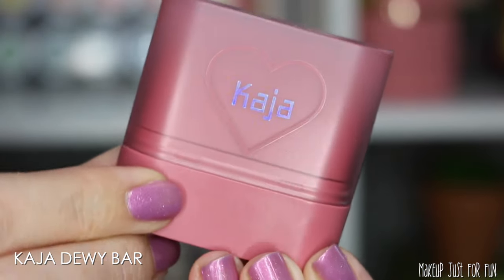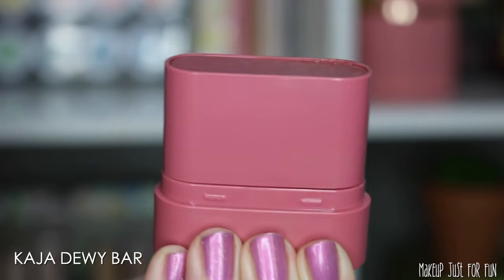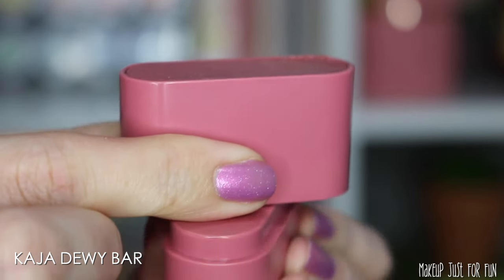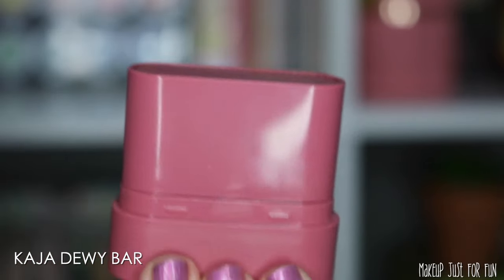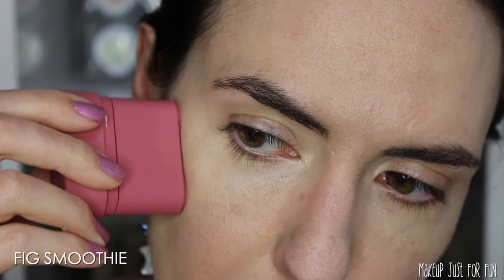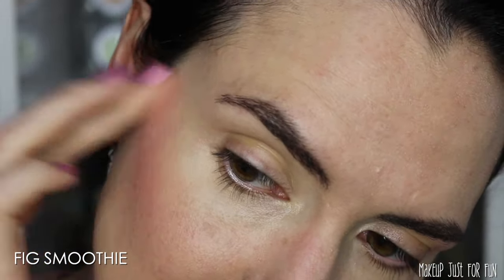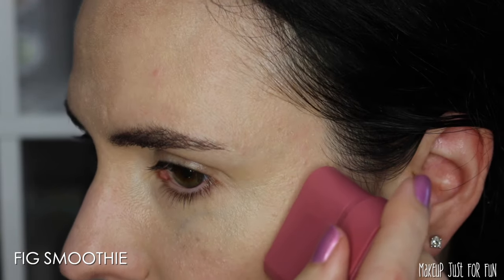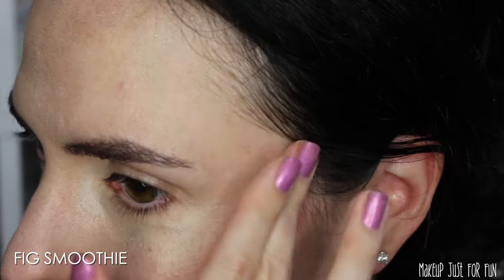Since I chose that lip balm color, I'm going to use the Kaja Dewy Bar in the shade Fig Smoothie because it coordinates really nicely. This product looks like the tiniest, cutest deodorant ever — it comes in six shades and is priced at $25 each, which is pretty steep. I was a little nervous when I stamped this onto my face, but it was super easy to blend out with just a little fingertip tap. Often blushes are the first thing to disappear on me, but I wore this for several hours and it still looked really good — I'm impressed.